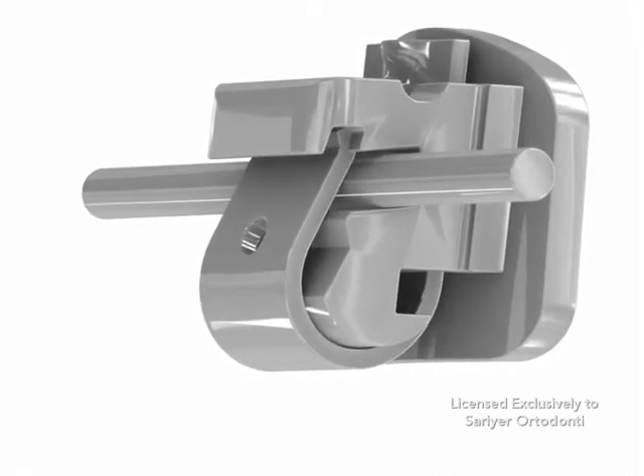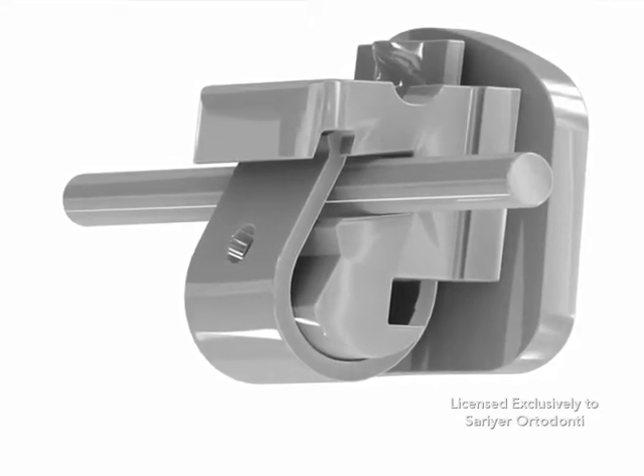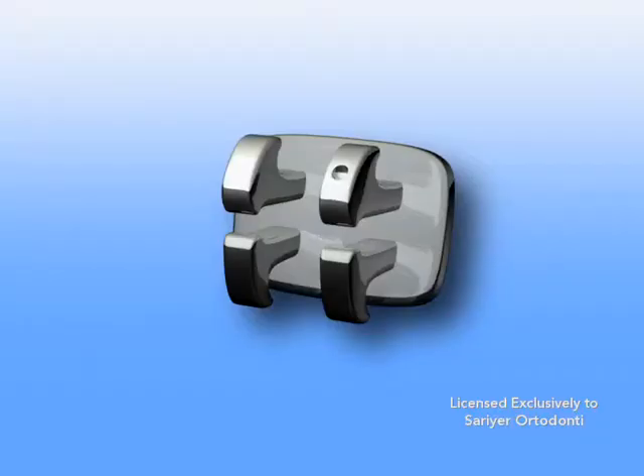What makes Speed Brackets so special? When compared to traditional braces, there are three main differences in the Speed Bracket system. Traditional braces are composed of three main components.